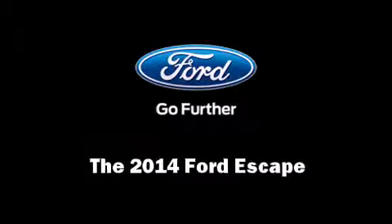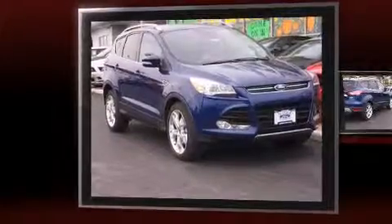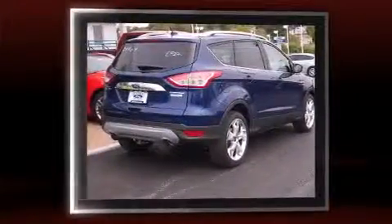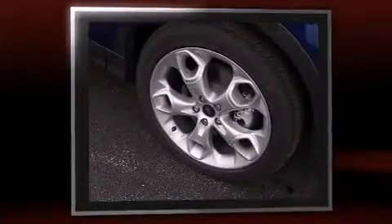Step into the 2014 Ford Escape. It features an automatic transmission, front-wheel drive, and a two-liter four-cylinder engine. The engine breathes better thanks to a turbocharger, improving both performance and economy.